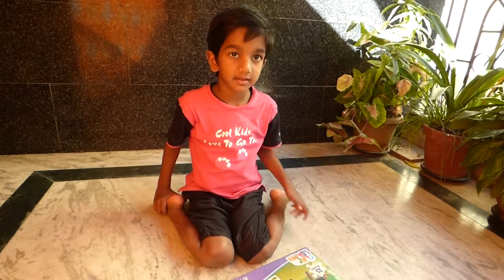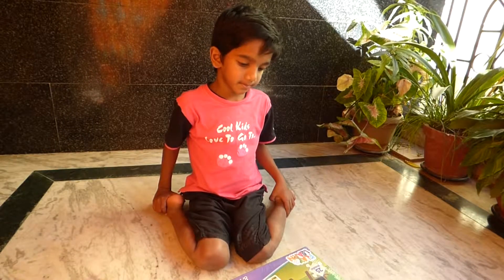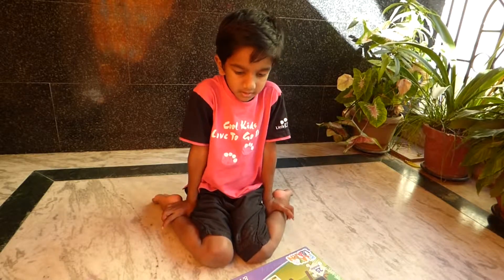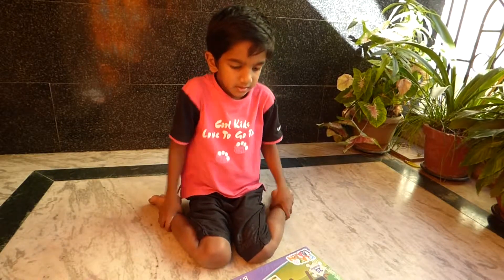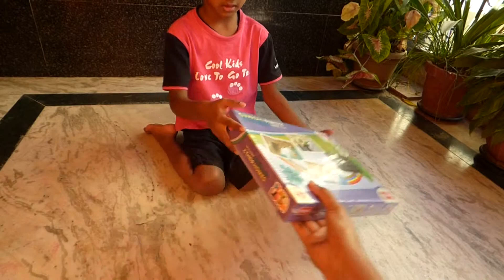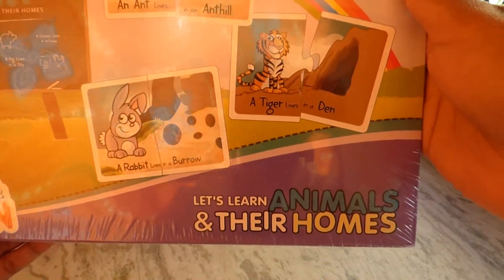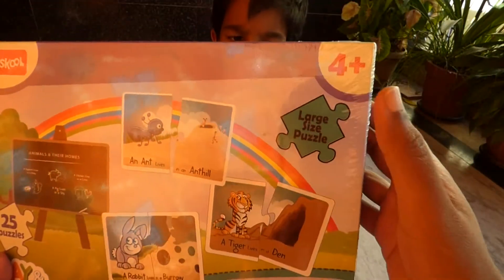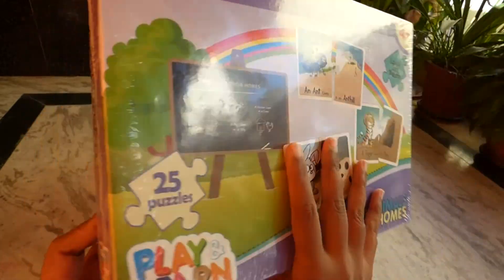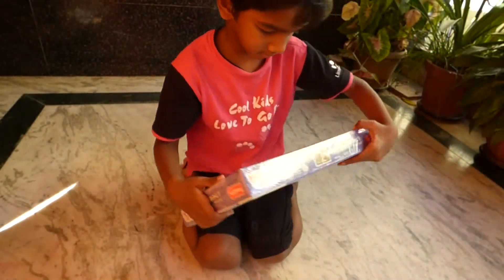What are you going to play today? Animals and their homes puzzles! Let's open it — show me the box. It's Fun School: Let's Learn Animals and Their Homes, for four plus years. Wow, large size puzzle! These are all the puzzles you are going to see inside. Okay, let's open it.